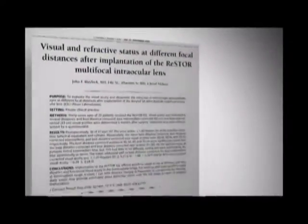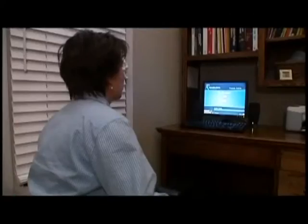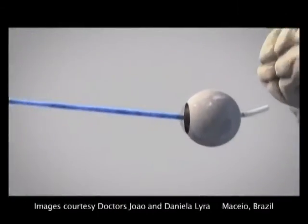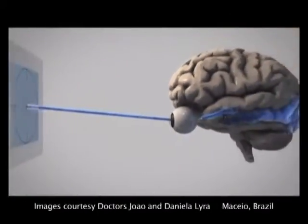RevitalVision is a clinically proven, non-invasive perceptual learning program. It facilitates neural connections through computer-based visual training using Gabor patches. Vision depends on the optics and visual processing completed by the brain.